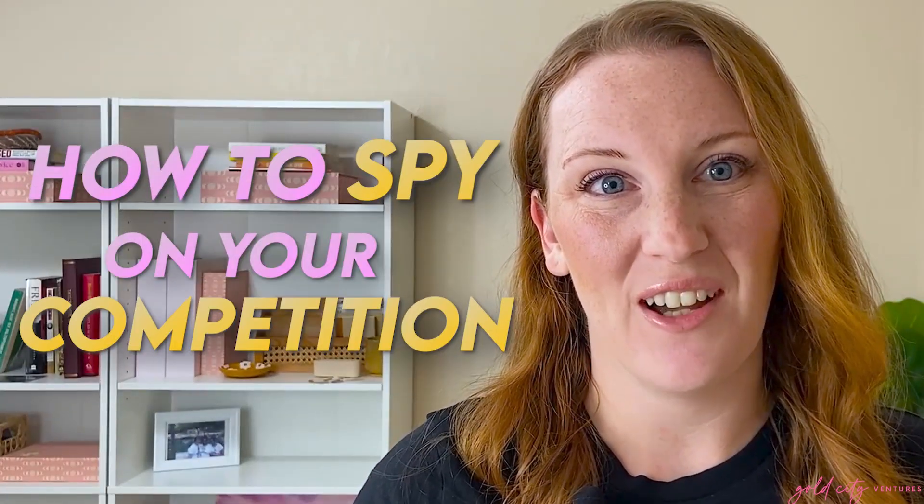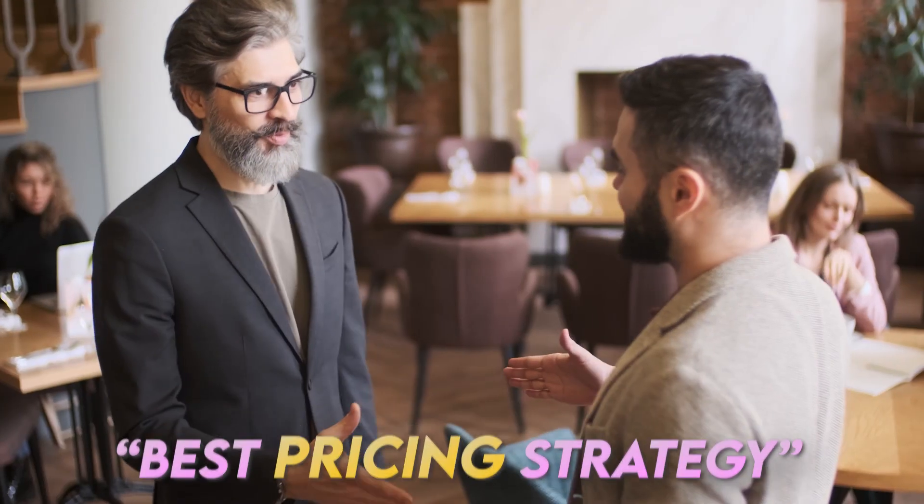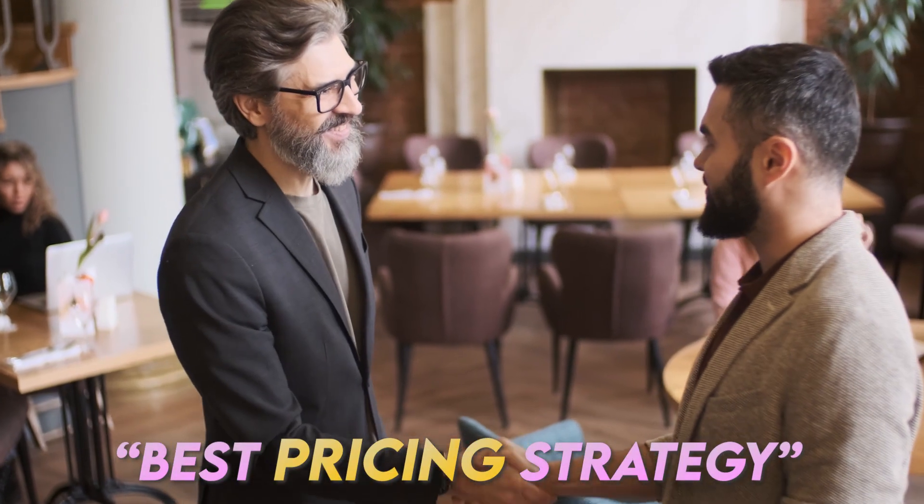In this video I'm going to teach you how to spy on your competition on Etsy to research your pricing and make sure that you have the best pricing strategy possible for your digital products on Etsy.